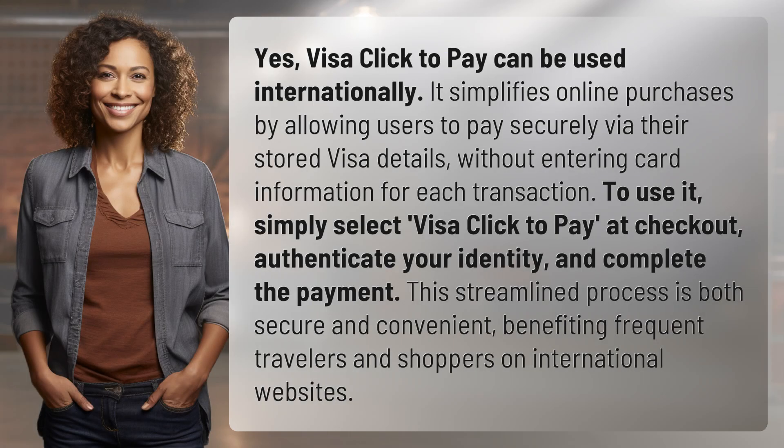Yes, Visa Click to Pay can be used internationally. It simplifies online purchases by allowing users to pay securely via their stored Visa details without entering card information for each transaction. To use it, simply select Visa Click to Pay at checkout, authenticate your identity, and complete the payment. This streamlined process is both secure and convenient, benefiting frequent travelers and shoppers on international websites.